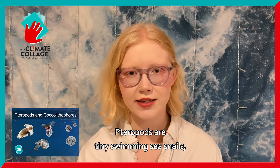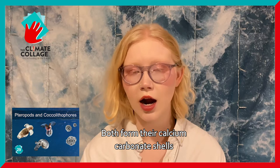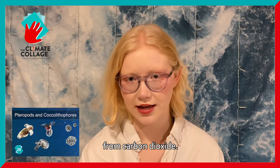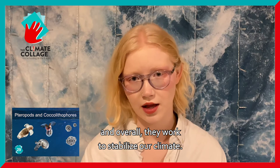Pteropods are tiny swimming sea snails and coccolithophores are phytoplankton. Both form their calcium carbonate shells from carbon dioxide. This means that they are a carbon sink, and overall they work to stabilize our climate.